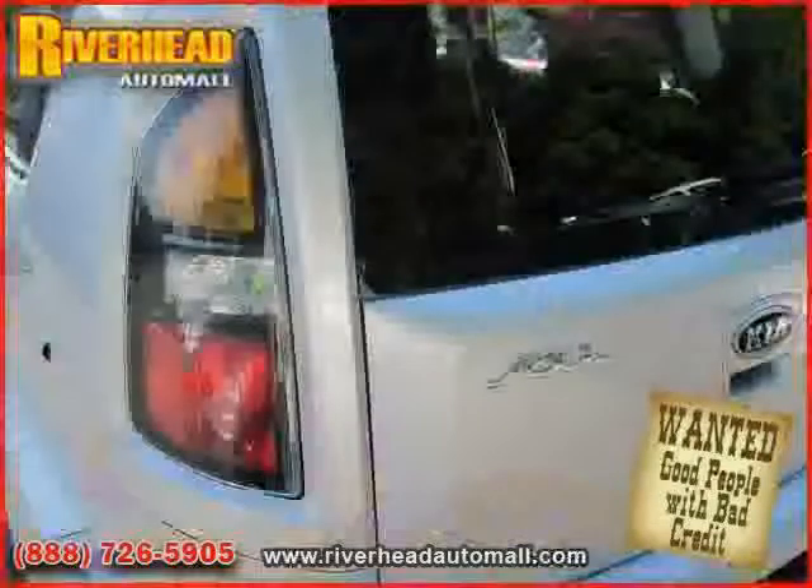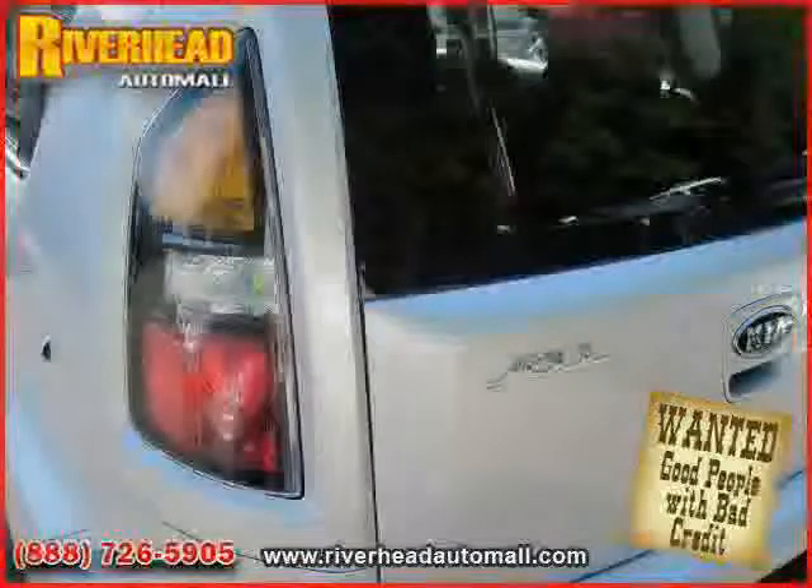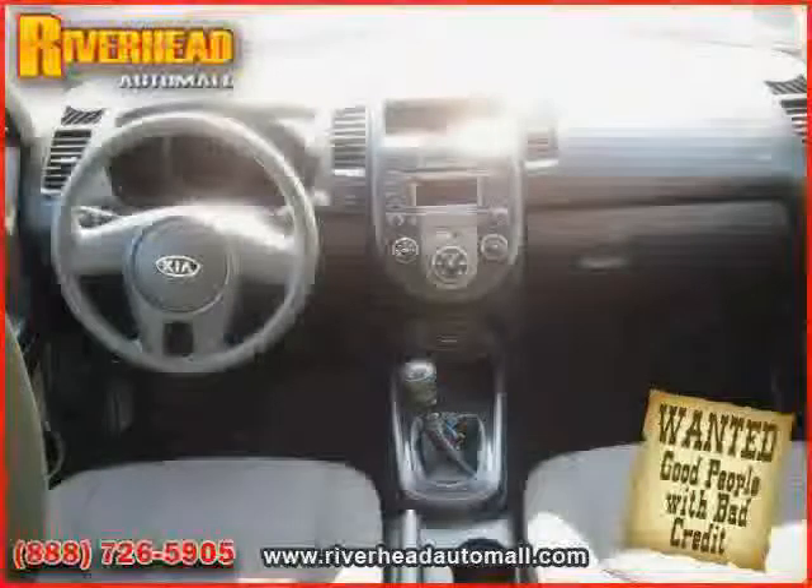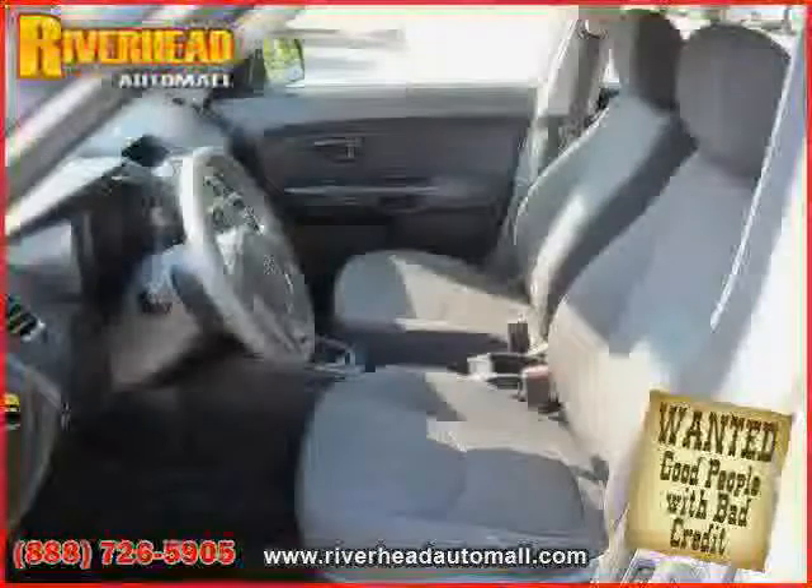Power door locks, four wheel anti-lock brakes, side head airbag, power windows, and MP3 player — driven with care for 17,133 miles — makes this Soul an easy choice for you.